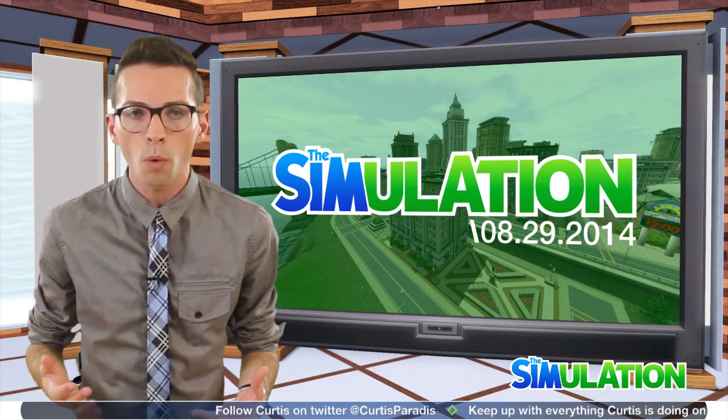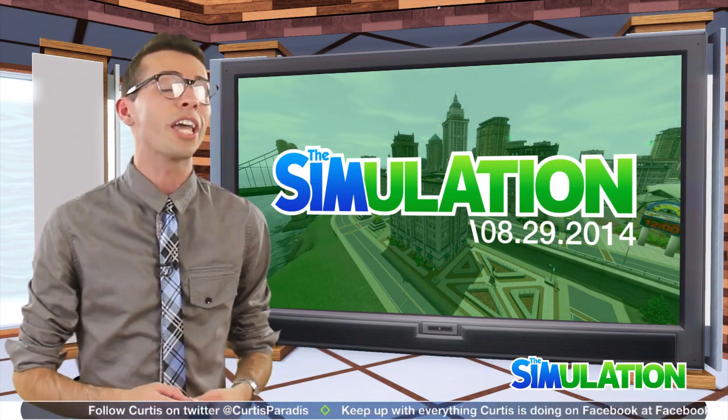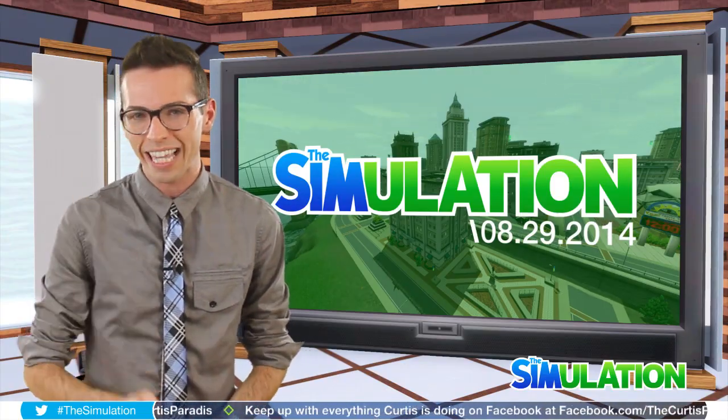EA has been prepping all of us all week with a bunch of awesome live streams. Of course, we'll be taking a closer look at those a little later in the video, but first, take a look at this.